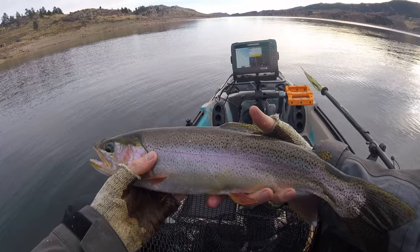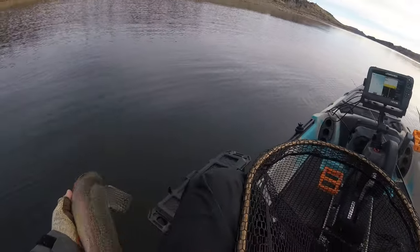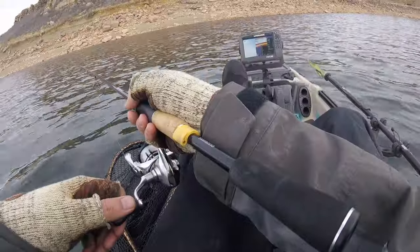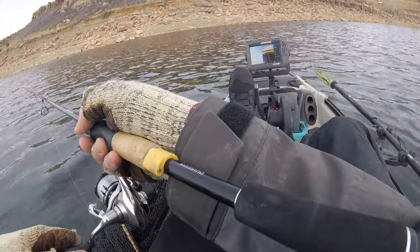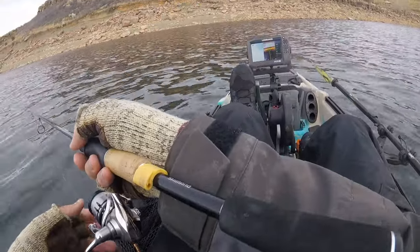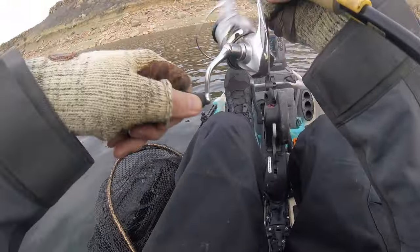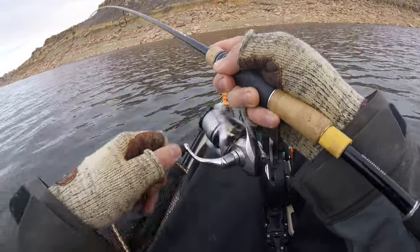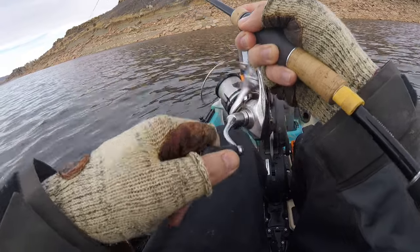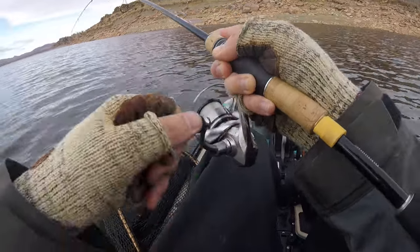It's a little bit on the smaller side for today but still not bad — probably 18 inches. See you buddy. Third time's a charm — I'm guessing he's a little bit smaller since he wasn't hooking up those first two times, but he's not too bad.